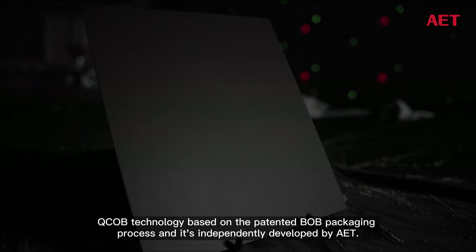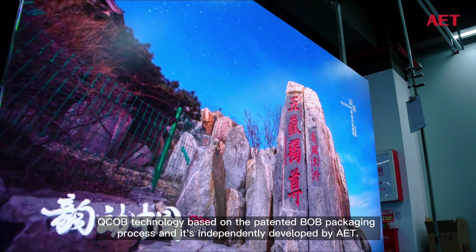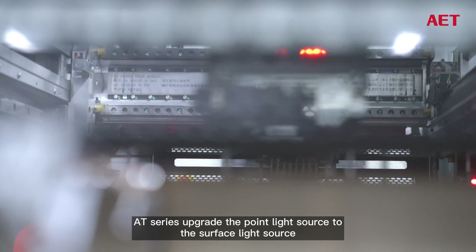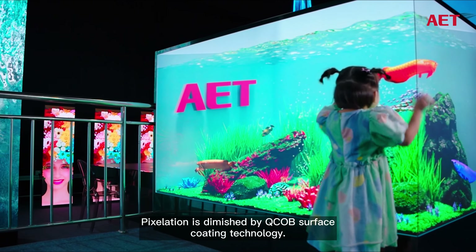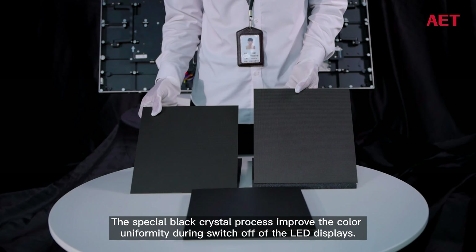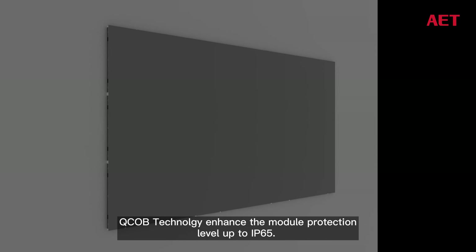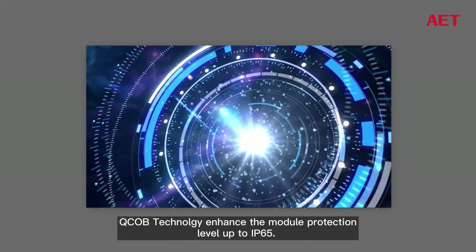QCOB technology is based on the patented B.O.B. packaging process, independently developed by AET. AT Series upgrades the point light source to a surface light source to enhance the viewing angle and viewing comfort. Pixelation is diminished by QCOB surface coating technology, and the special black crystal process improves color uniformity when the LED display is switched off. QCOB technology enhances the module protection level up to IP65.